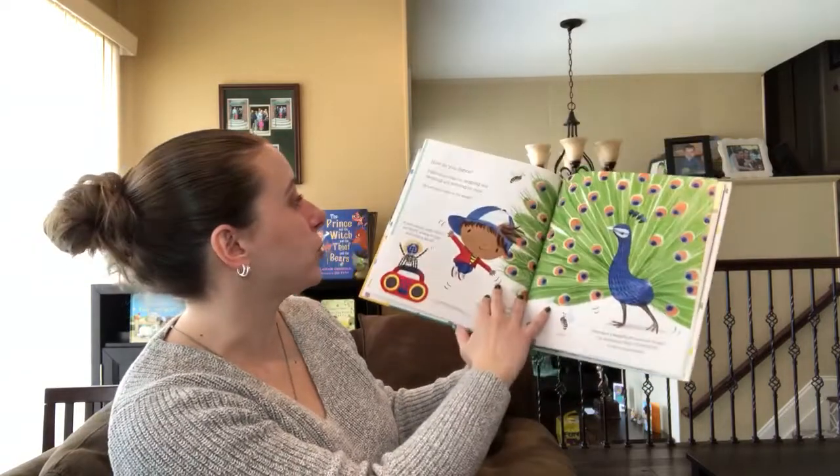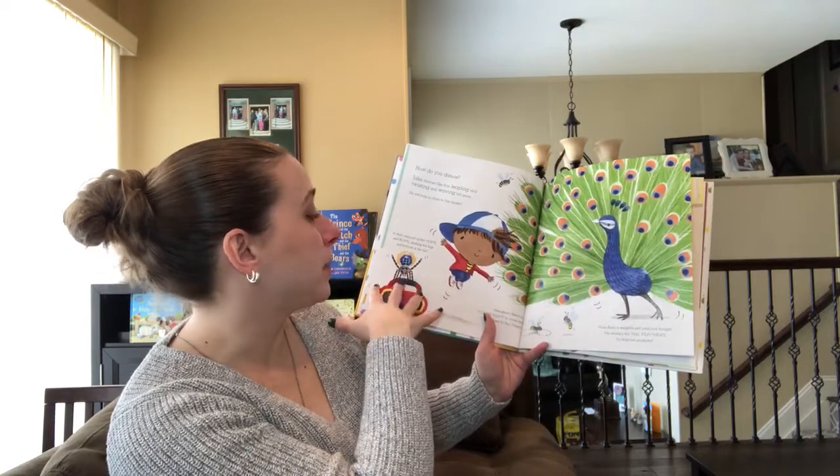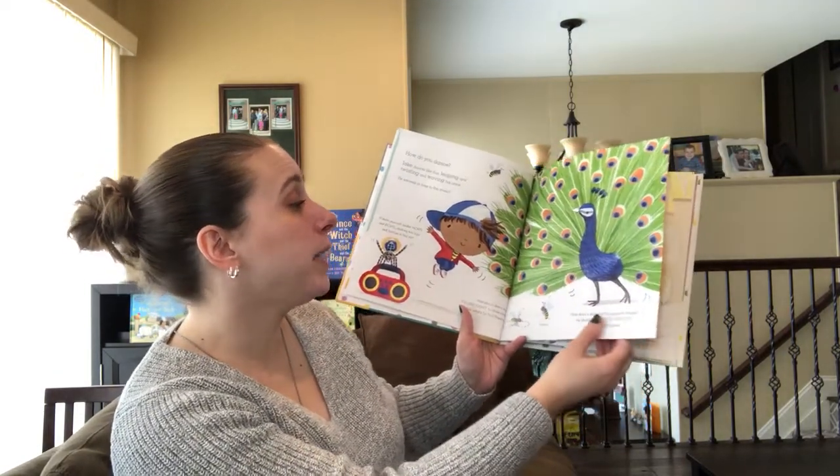And really nice illustrations. How do you dance? So it tells you how a male peacock spider dances, how bees dance, how a peacock dances.